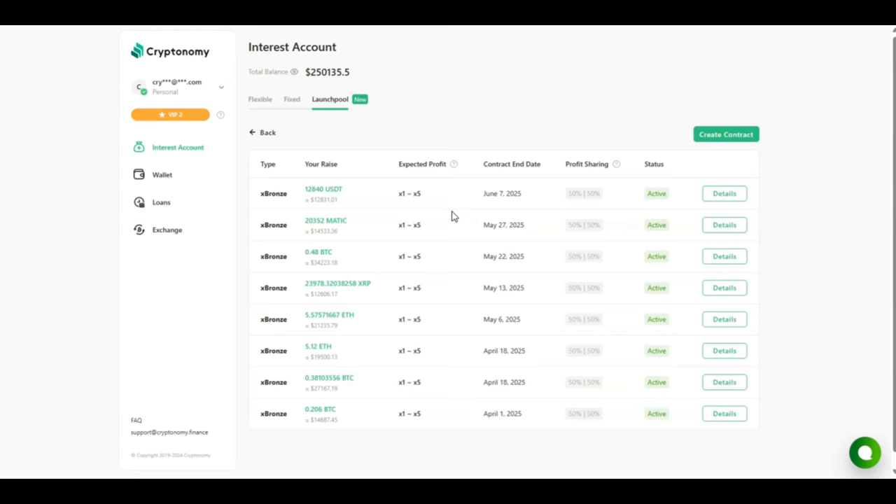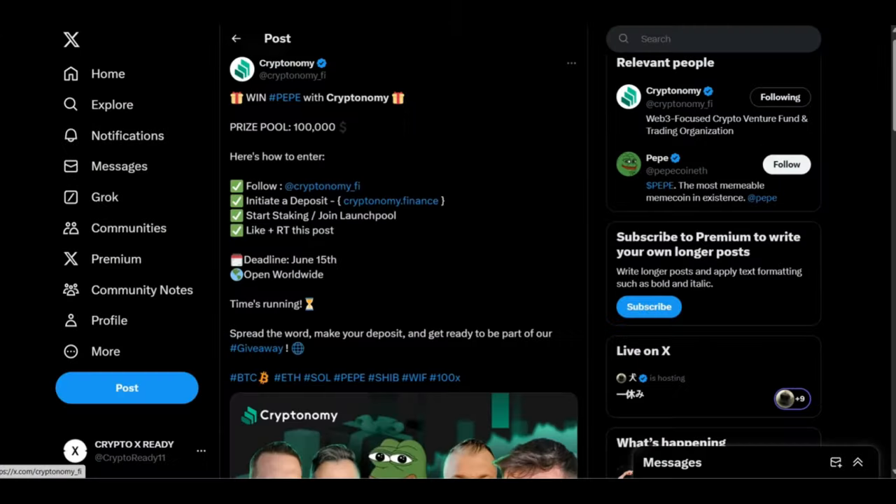Before I go, I want to mention the giveaway that Cryptonomy is currently doing with Pepe coin. The prize pool is 100,000 US dollars. To enter: follow Cryptonomy, initiate a deposit, start staking, join a launch pool, and like and retweet the post on Twitter. Time is running out — the deadline is June 15th. Spread the word, make your deposit, and get ready to be part of this giveaway. Thank you for watching, stay vigilant and stay safe.